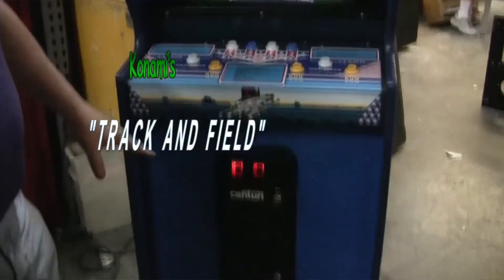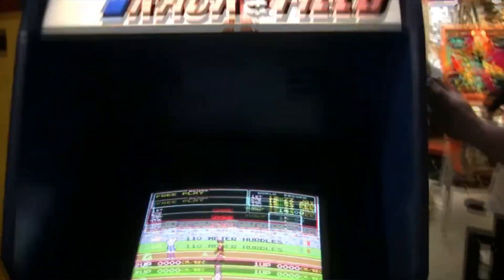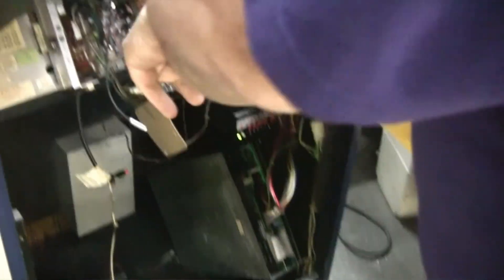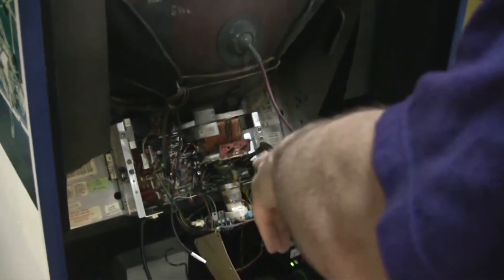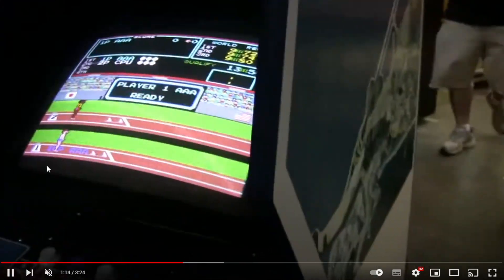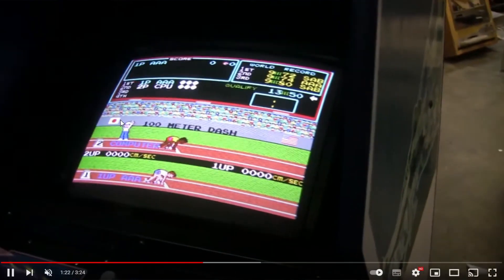For those of you not familiar, Track and Field is one of the great 80s classic score-chasing games. If you watch classic arcade documentaries like Chasing Ghosts, they talk about how Track and Field was one of those games in the arcade. They came up with cheats on how to break the records because of the buttons. God bless Todd Tucky — whenever I'm looking for gameplay or cabinet information on a classic arcade cabinet, TNT Amusements is the place to go. I suggest everybody go check them out and subscribe.